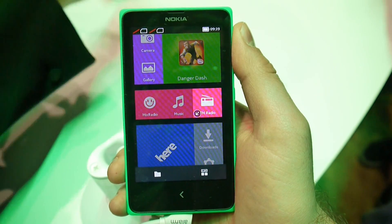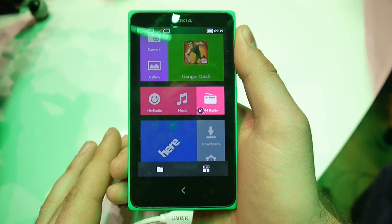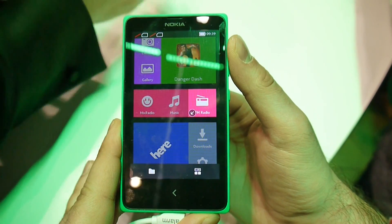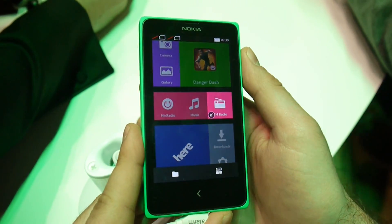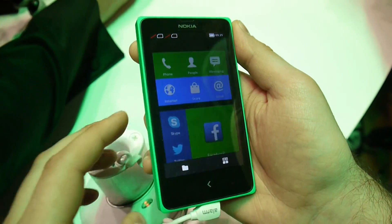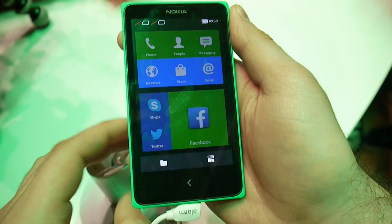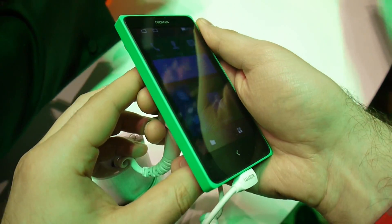Hey guys, Nick with PhoneArena reporting for you from MWC 2014. Right now I'm taking a quick hands-on look at the new Nokia X phone, which just got announced here at MWC. This is Nokia's long-rumored Android device, and we're going to go over its software peculiarities in a little bit, but first let's focus on the design of this handset.